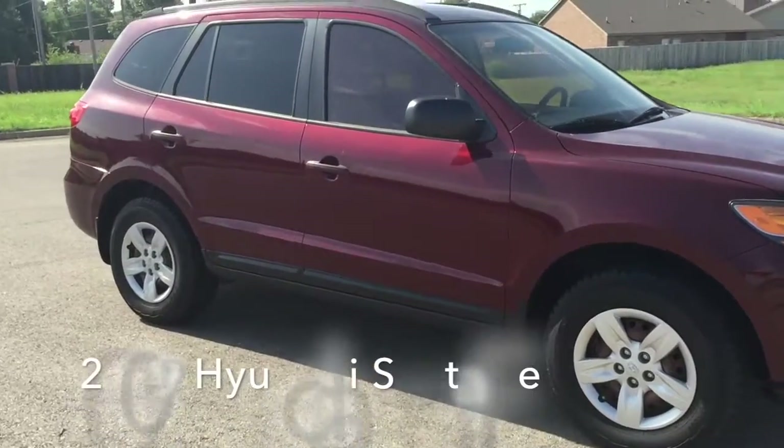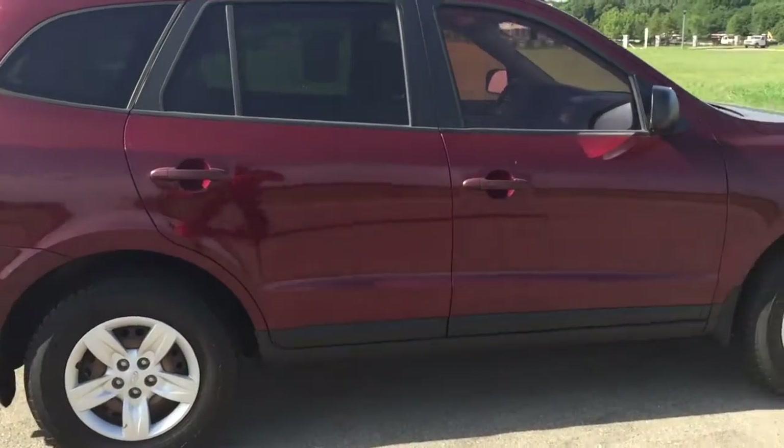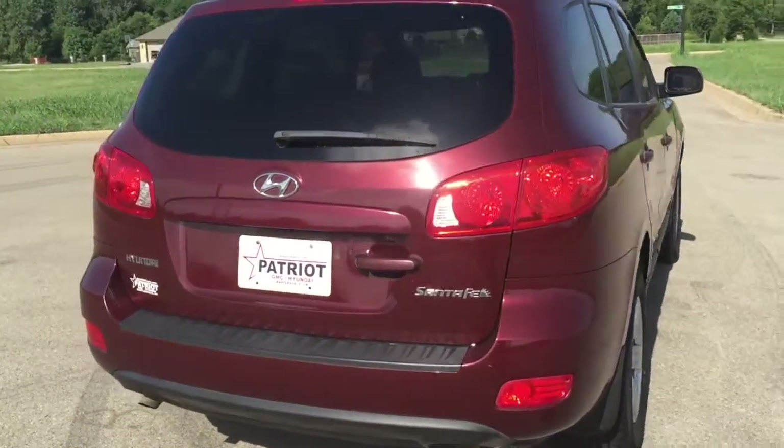Take command of the road in the 2009 Hyundai Santa Fe. It features a front-wheel drive platform, an automatic transmission, and a refined six-cylinder engine.